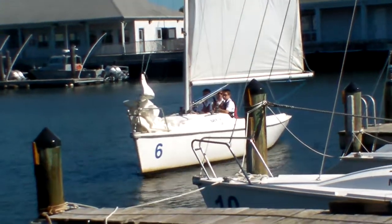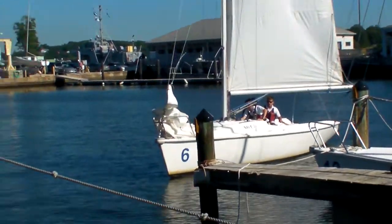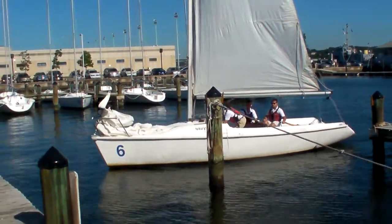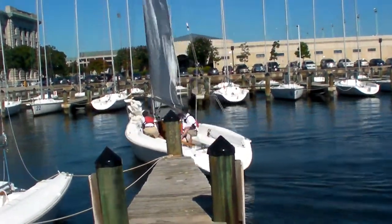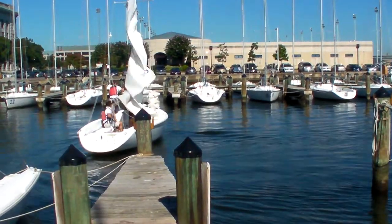And now the ensigns will demonstrate a windward landing. Notice the donut. Drop the mainsail heading to wind.